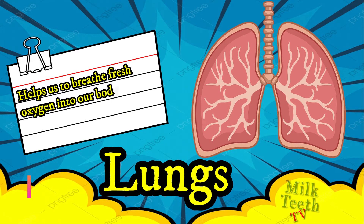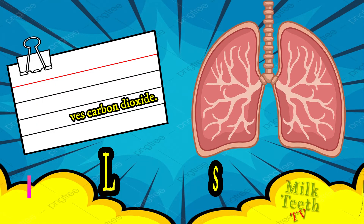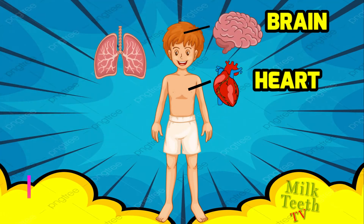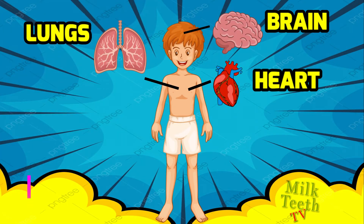The third important internal organ inside our body is the lungs. The lungs help us to breathe fresh oxygen into our body and also remove carbon dioxide from the body. The lungs are also located inside the chest.